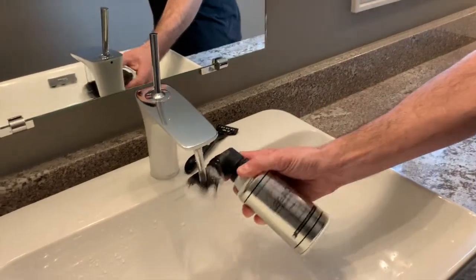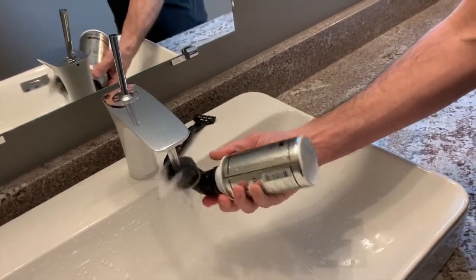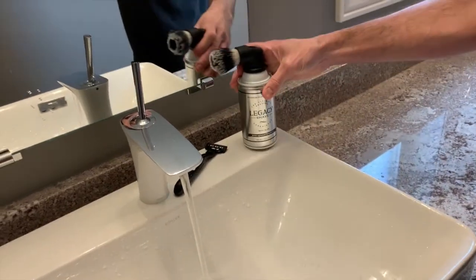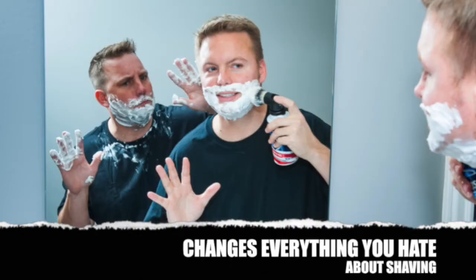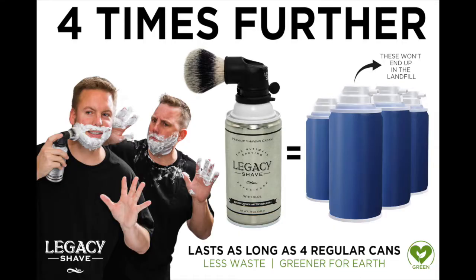When you're done lathering up your whole face, simply rinse it out under your sink or shower head — I shave in the shower. When you're done rinsing out your brush head, you set it down and it dries out like new, ready for your next legendary shave. Less mess, no waste, a better shave, and you're better for the environment. I can make one can of shaving cream last four times longer than other ones.